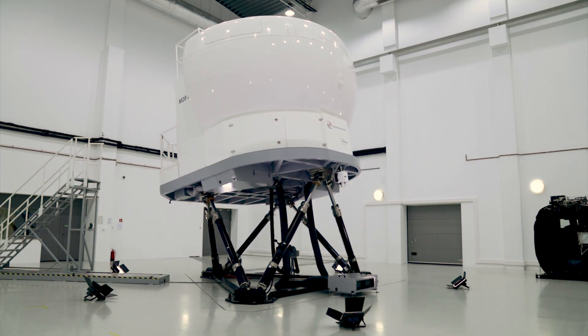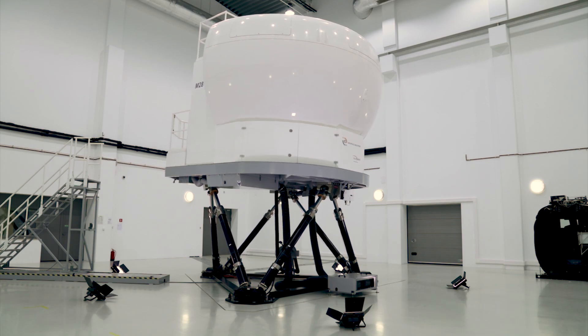Two different versions of this transport aircraft are currently in use, and because of the differences in their cockpit configurations, it has been decided to build a simulator with two exchangeable cockpits.